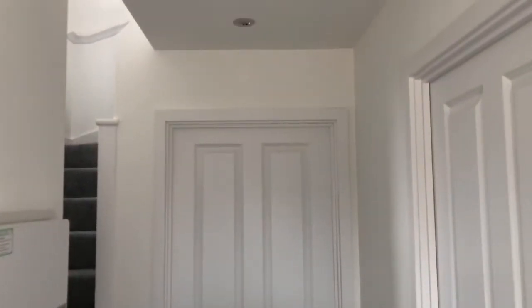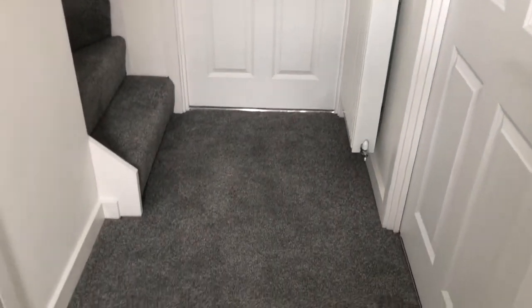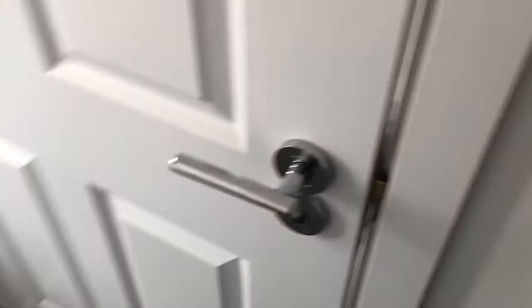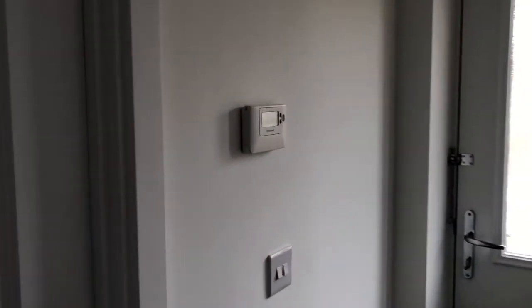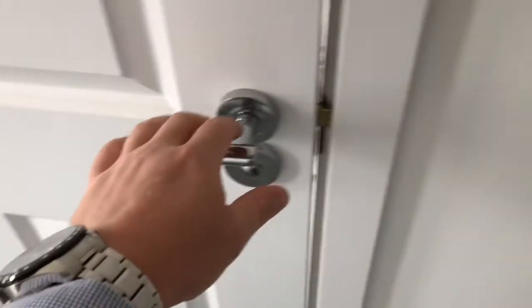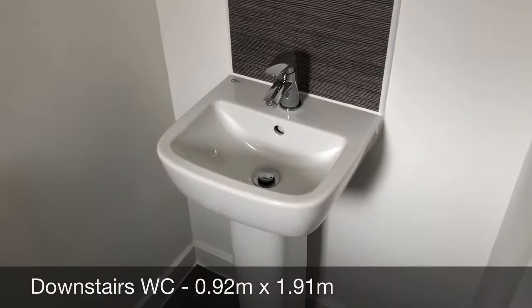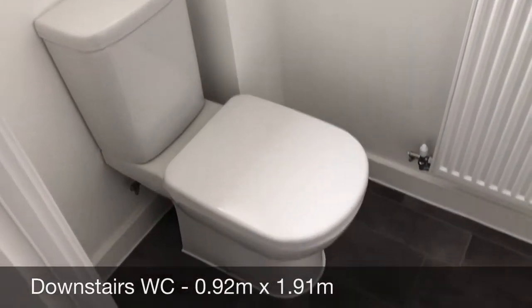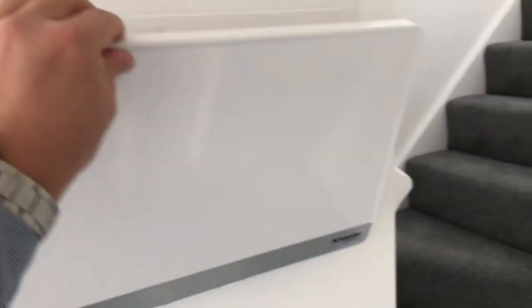Welcome to Witham Road — a detached brand new built property, two bedrooms. In the entrance hallway, just turning around, you've got your composite front door, thermostat, and telephone point. On the left-hand side of the entrance to the building, you've got a downstairs WC with hand basin and toilet. The consumer unit is also in the entrance hallway, as well as a brand new smoke alarm above.